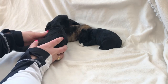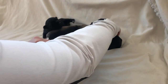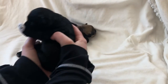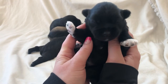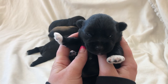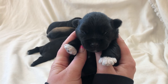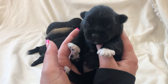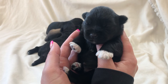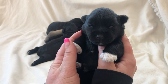Hi Aria! This little sweetheart's name is Aria, and you can see her eyes just open a crack. She has beautiful coloring on all four of her little tippy toes and just a tiny white patch on her chest.